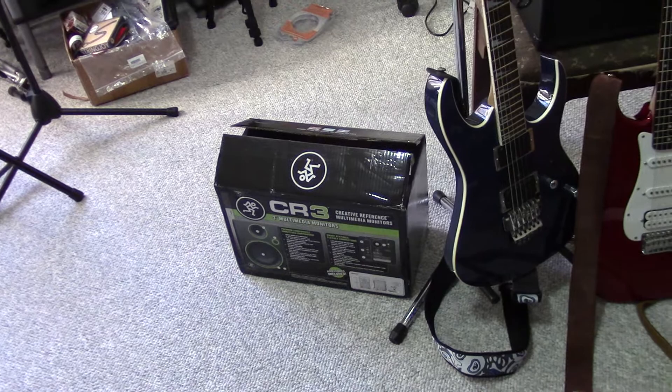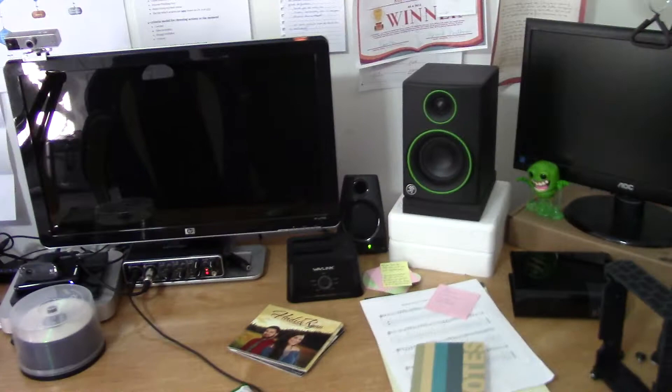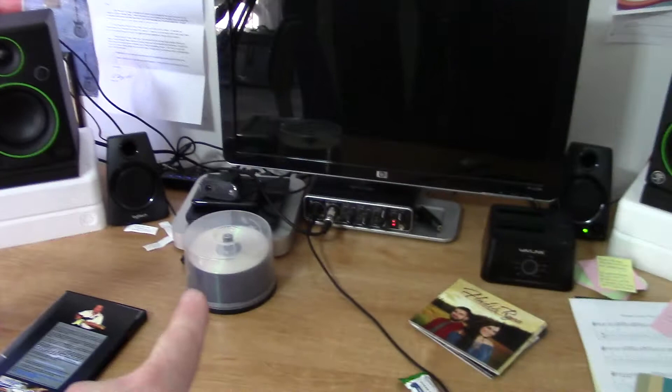Here's my current setup. I've got brand new speakers — the CR3 Creative Reference multimedia monitors from Mackie. I'm finding them to be a little more bassy than I anticipated, maybe because they're so close to the wall. I'm using them in combination with the little speakers you see here to help balance the tones. I've got my Slimer figure over here and another monitor. I had to raise the monitors up because when I sit down they aren't at ear level, so I cut the styrofoam they came with in half and raised them up.